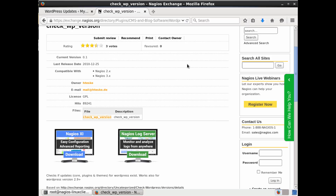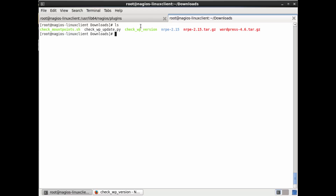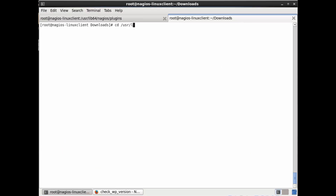This Linux server running the WordPress install is going to be considered our Linux client. I already have it pre-configured as a Nagios client with the Nagios Remote Plugin Executor (NRPE) configured. I'll link a video showing how to do that initial configuration. All I have to do is take the plugin I just downloaded and put it into the Nagios plugin folder — the path is /usr/lib64/nagios/plugins. I'm copying the script there, and I'll run it on the command line to test it first.